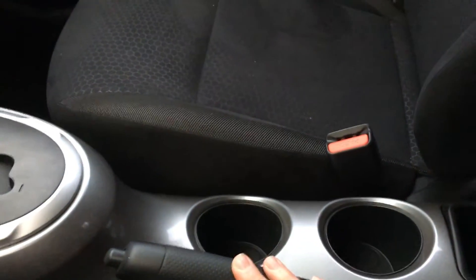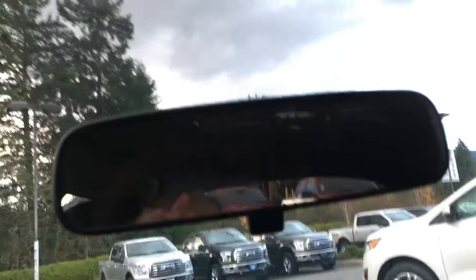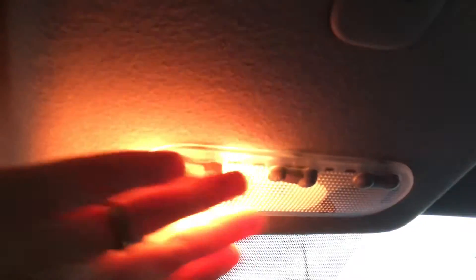You have an automatic shifter. Your emergency parking brake is located here. A couple of cup holders and more storage. Up above you have a manually dimming rear view mirror, and your lighting controls are located here.